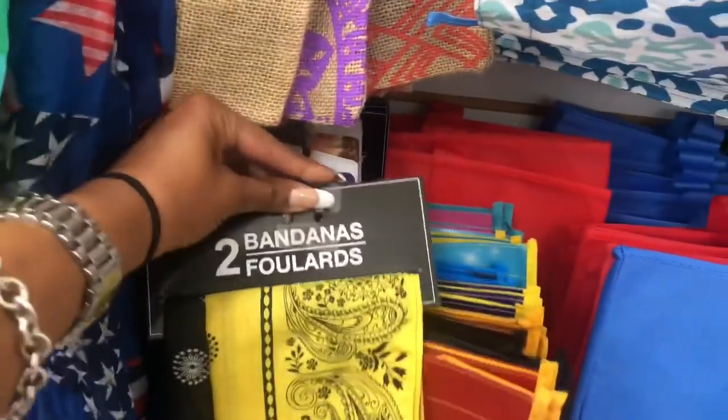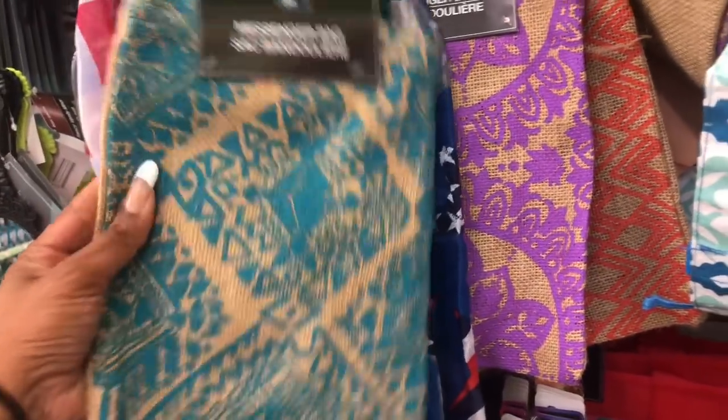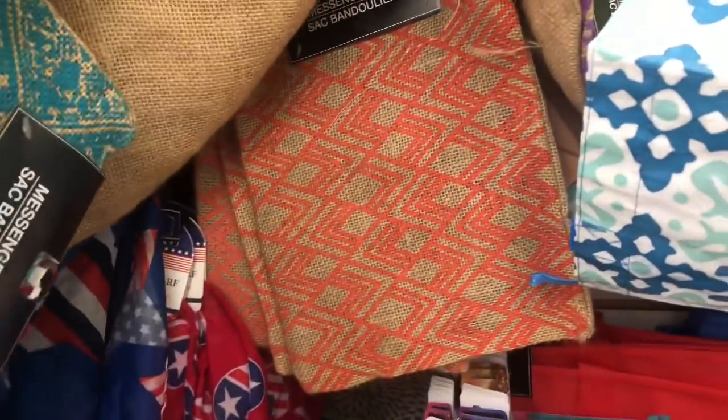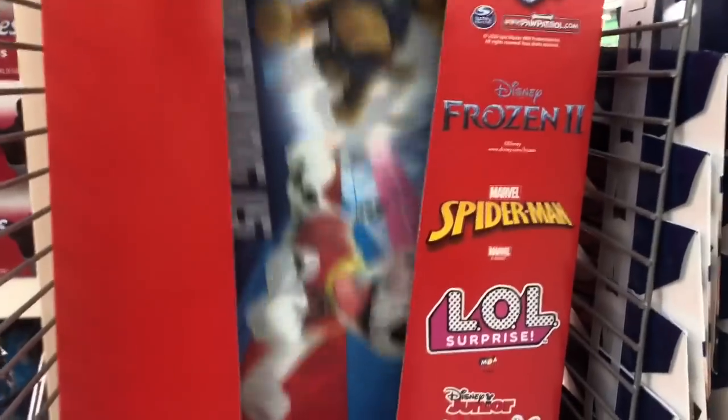Another new item I see are these awesome burlap bags — like a little messenger bag, very hippie-looking. They have a really pretty blue, purple, pink, and dark blue. I really like these.